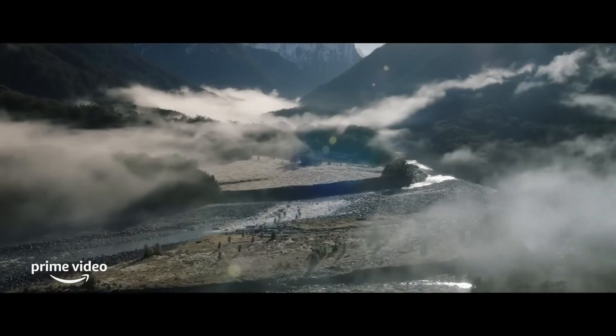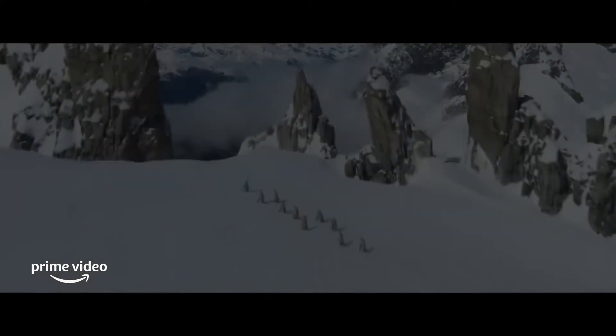Transitioning from the maps to these sweeping aerial shots moves me on to my next point on cinematography. These epic aerial shots were a really cool nod back to the Fellowship of the Ring, when you see the Fellowship running across Middle-earth on their way to the Mines of Moria.